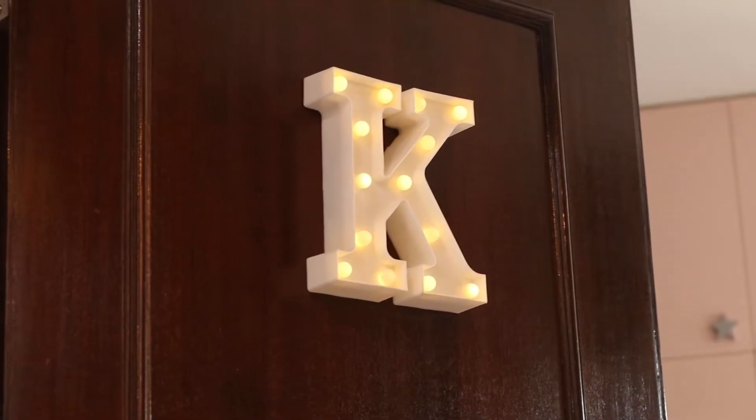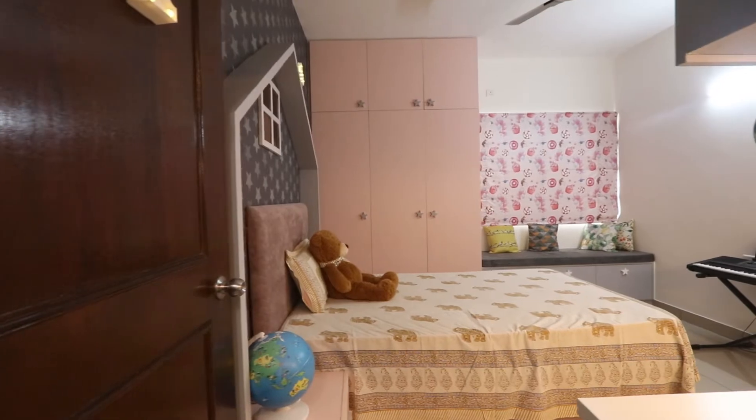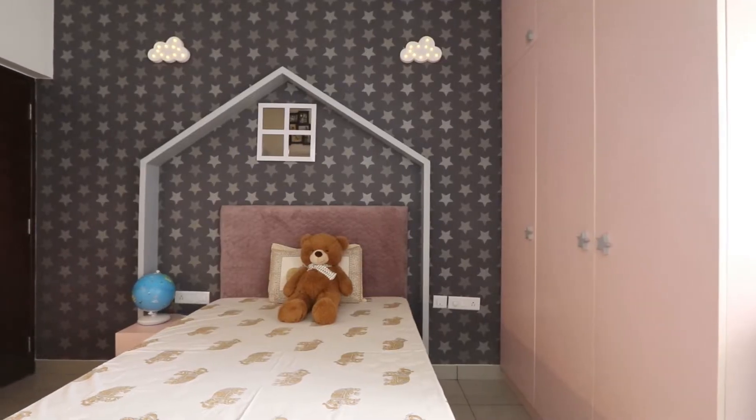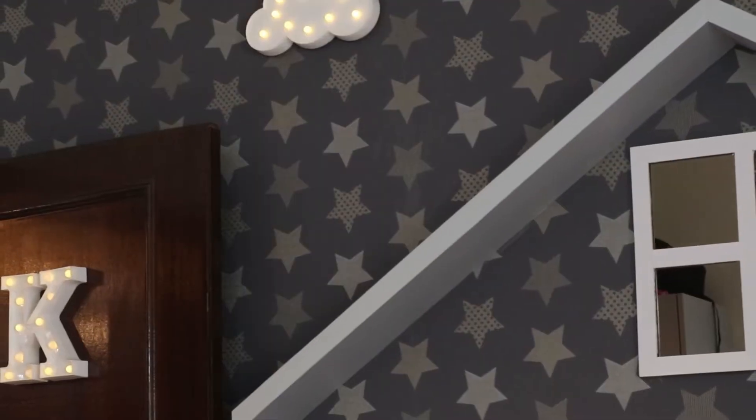The rest of the rooms are also done in tones of grays and whites, except for one room which is for our daughter Kyra. I think she will share something about her room.